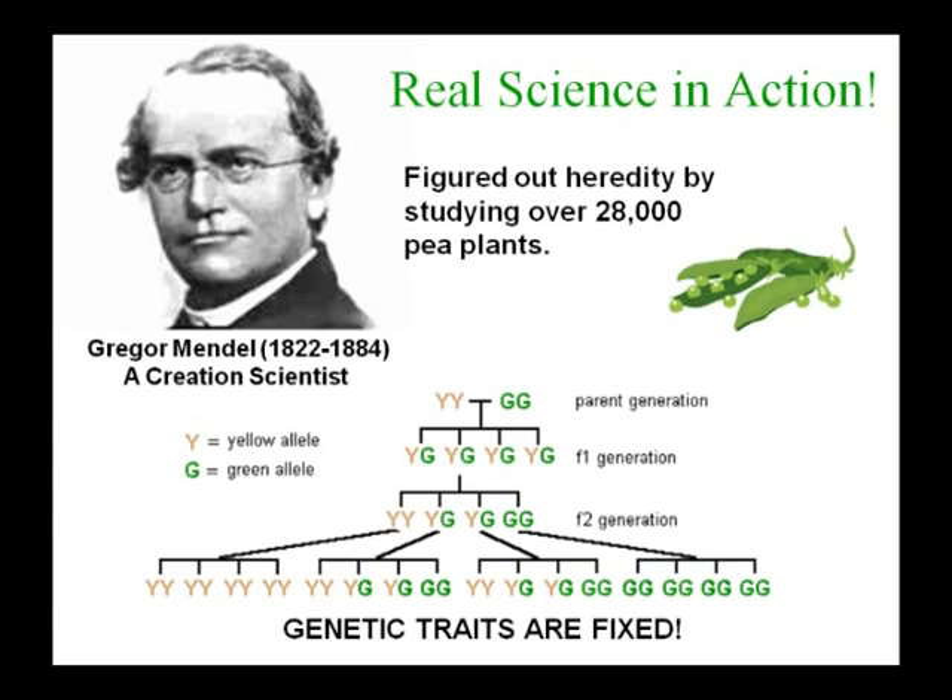Gregor Mendel was a monk in Europe who was doing real science at the same time Darwin was on the Galapagos Islands. He did an experiment with 28,000 pea plants, cross-pollinating them to figure out the concept and mathematics behind genetics. One thing he found was that genetic traits are fixed — if you've got pea plants that only produce yellow peas, you can't get green peas. This is important science.